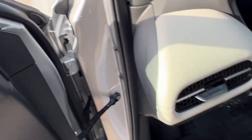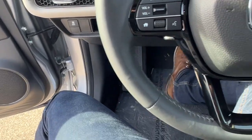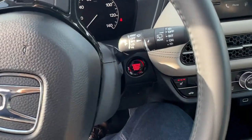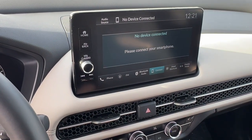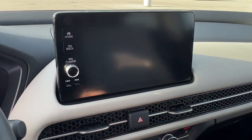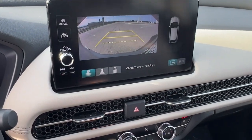It does have a sunroof, so plenty of natural light throughout the front. It has adaptive cruise control, which is great for when you're cruising on the highway or stuck in traffic. You've got the push start engine, Apple CarPlay and Android Auto capabilities, rear backup camera, and overhead parking sensors as well.